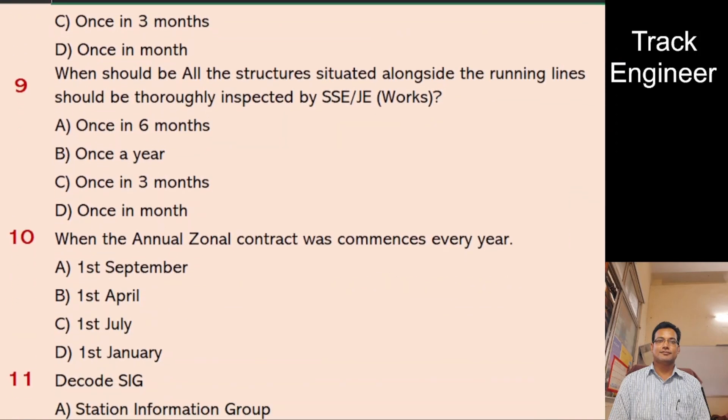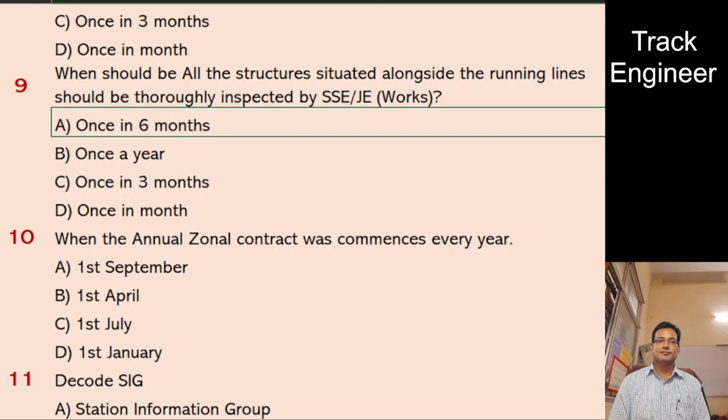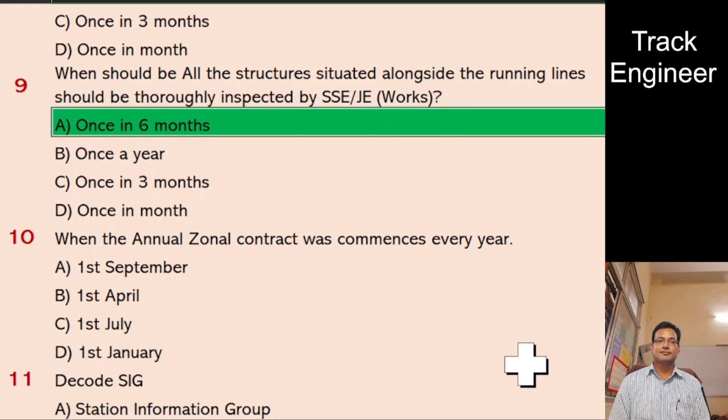Question 9: When should all structures situated alongside running lines be thoroughly inspected by SSEJ Works? A. Once in 6 months, B. Once a year, C. Once in 3 months, D. Once in a month. And the right answer is once in 6 months.